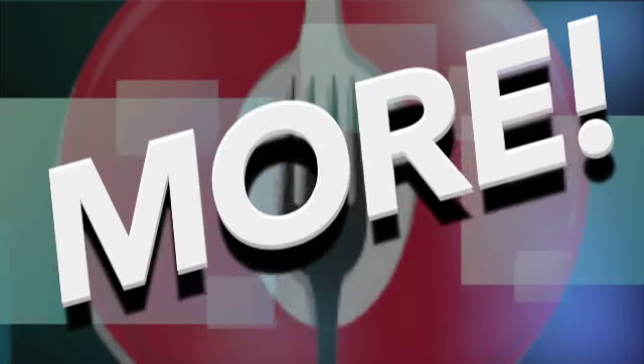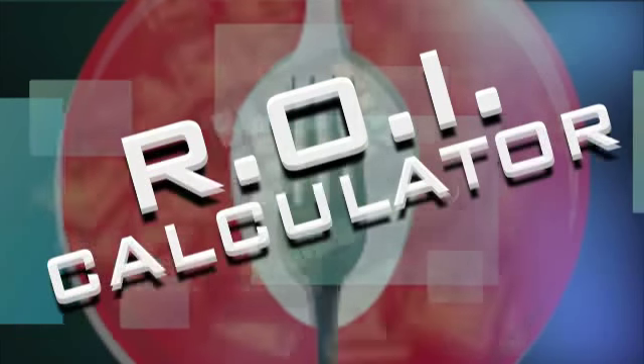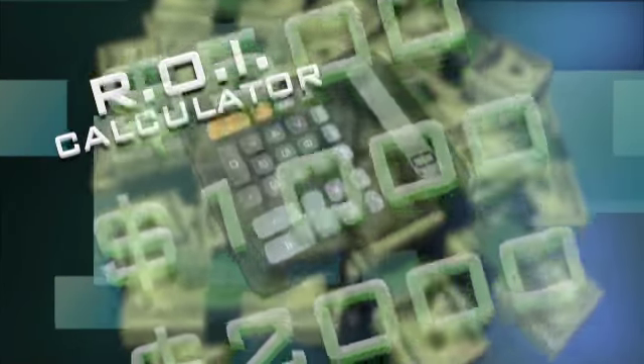Plus, as they say, there's more. We're now offering our exclusive ROI calculator. We'll actually show you how much money you could be making using our proprietary technology.